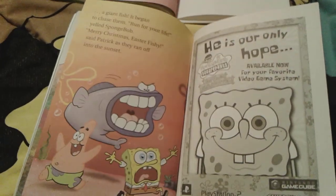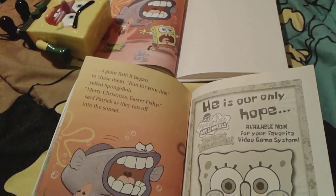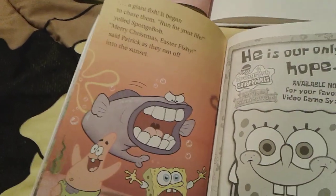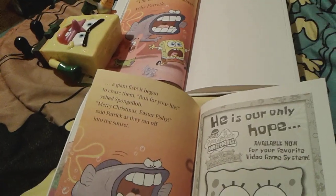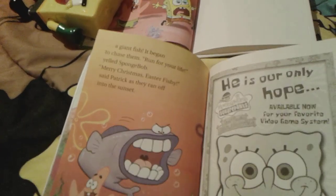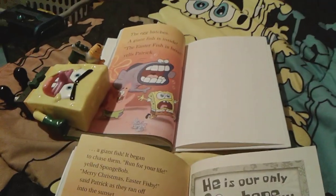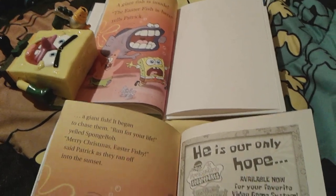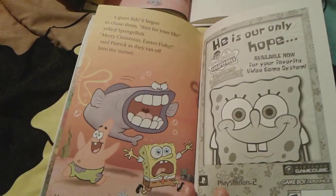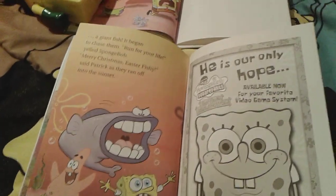As the egg cracks, there's actually a giant fish inside, and the pictures are exactly the same. On this one Patrick says 'Merry Christmas, Easter Fishy,' and on that one Patrick just says 'the Easter Fish is here.' So yeah, it's basically the exact same — just different sentences and stuff.